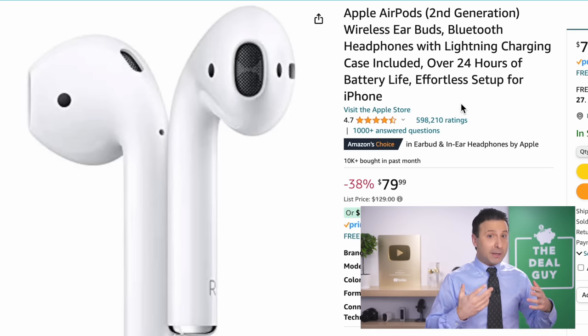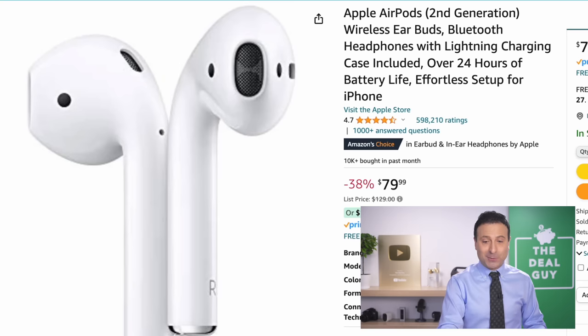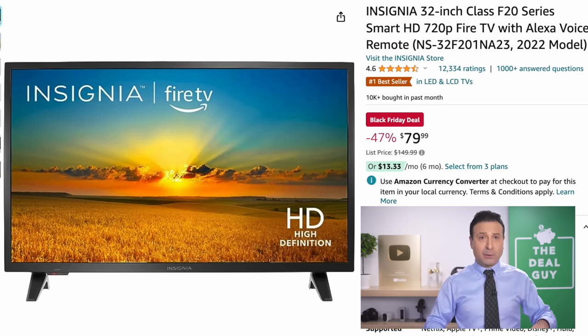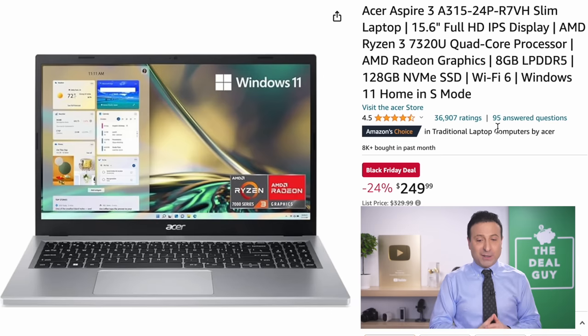If you don't need the Apple AirPod Pros and just want a regular pair of Apple AirPods — the second generation, the more recent — at $80, that's a great price. If you just want a television for your kitchen countertop, dorm, or spare bedroom, $80 at a 47% price drop gets you an HD television.